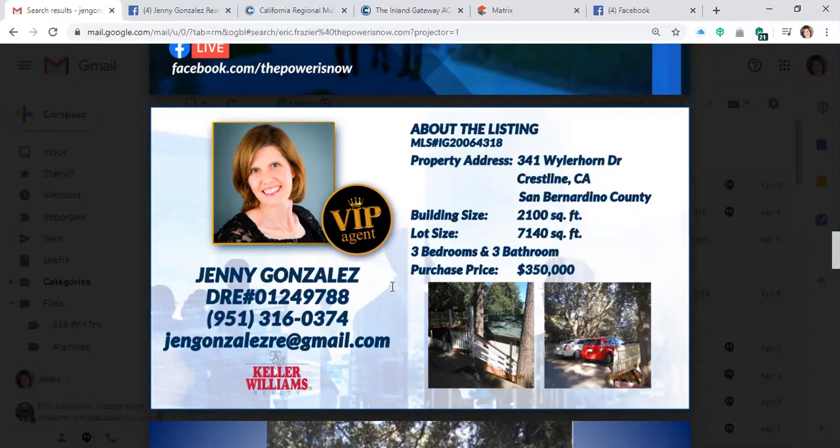This is my listing up in the San Bernardino Mountains, near Lake Gregory. It's 341 Weilerhorn Drive in Crestline, California in San Bernardino County. It's a 2,100 square foot home on a 7,100 square foot lot, with three bedrooms and three bathrooms for $350,000. It is currently three units: a two-bedroom one-bath, a one-bedroom one-bath, and a man cave with a bathroom and kitchenette. You can convert it back to a single family residence by just removing walls.